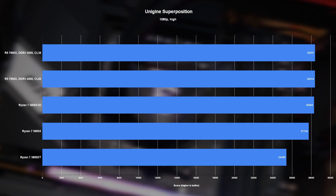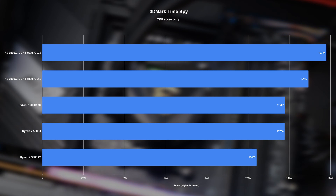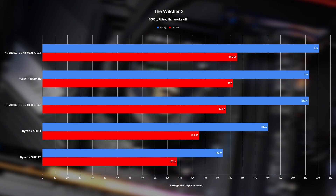In gaming, Unigine's Superposition benchmark at 1080p high settings sees the 7900X come out on top, if ever so slightly, thanks to the 5800X 3D's immense cache horsepower. 3DMark's Time Spy paints a similar picture, though the 5800X 3D doesn't present as much of a threat here. Keep an eye on the improvement from just overclocking the DDR5 module. In Civilization 6, both 7900X configurations easily outpace the rest of the chips. In The Witcher 3, the 7900X with stock RAM just barely loses to the 5800X 3D, but after a quick RAM tweak, it walks out victorious by a fairly decent margin.